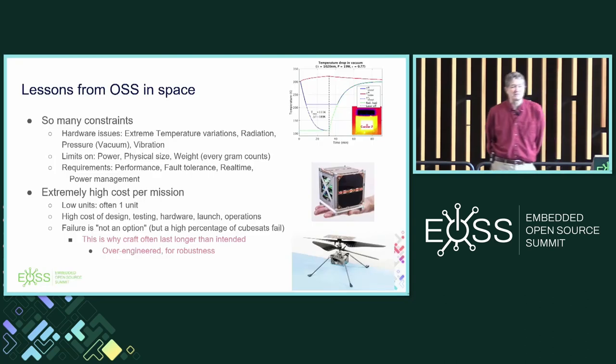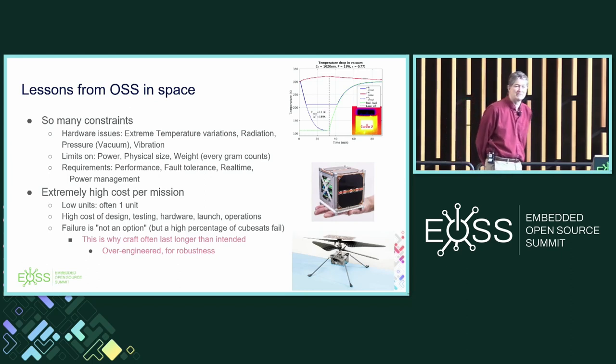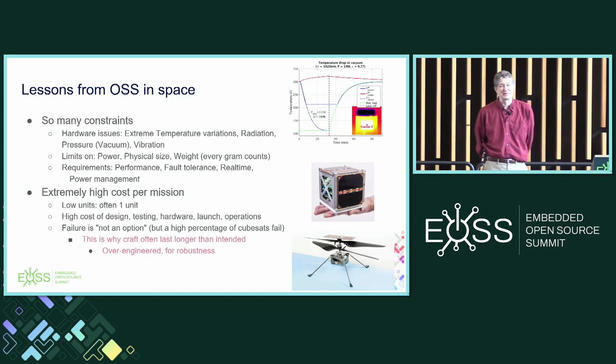The thing that really struck me about the space industry is there are so many constraints. We're used to having constraints in embedded, but the space sector has temperature issues, radiation, you have to be able to run in a vacuum, vibration — and that's just the hardware stuff. There are limits on power. If you're trying to go out on a 1U CubeSat, you're lucky if you can get a half watt out of the solar arrays on this little 10-centimeter cube thing.